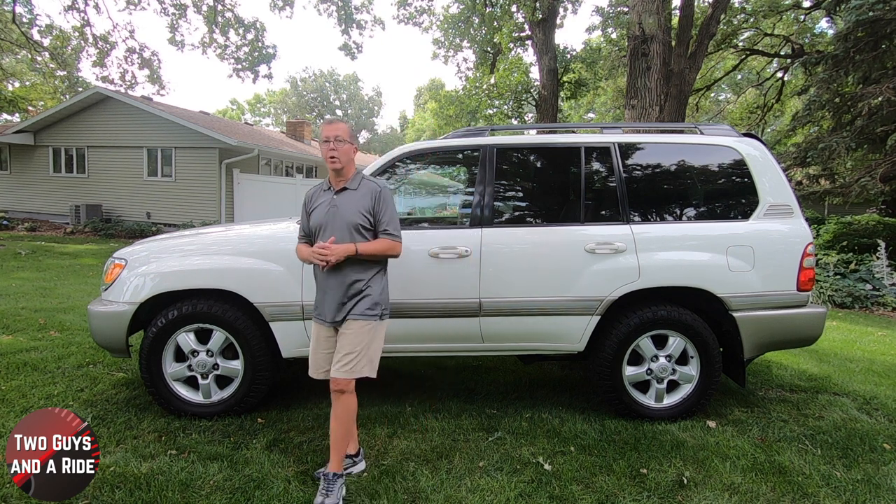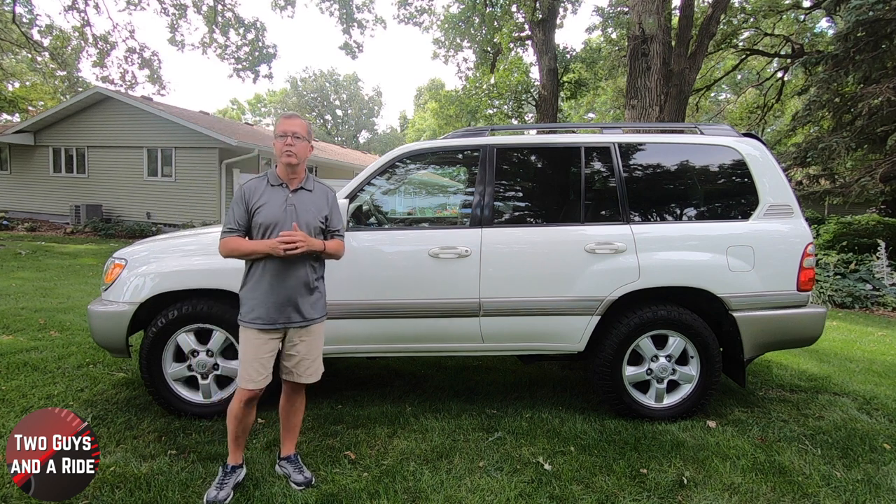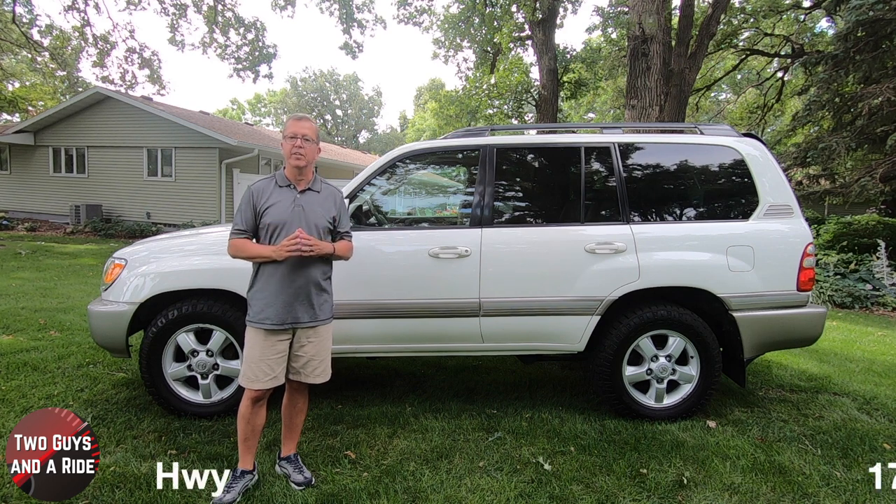Appearance: big, bold, conservatively styled. Dependability: basic warranty 3 years/36,000 miles; powertrain warranty 6 years/60,000 miles. Economy: 13 city, 17 highway — again, not bad.